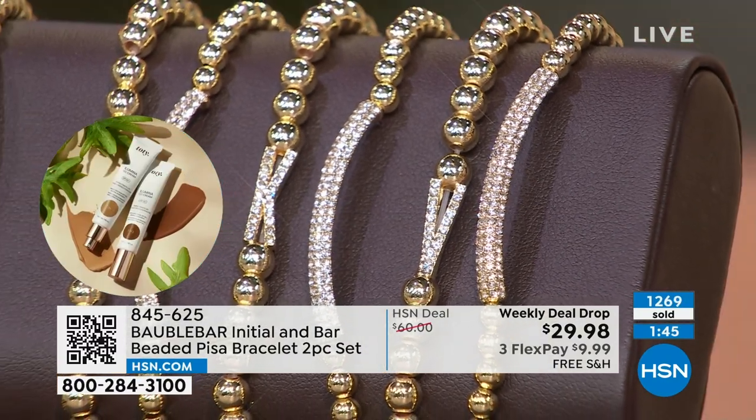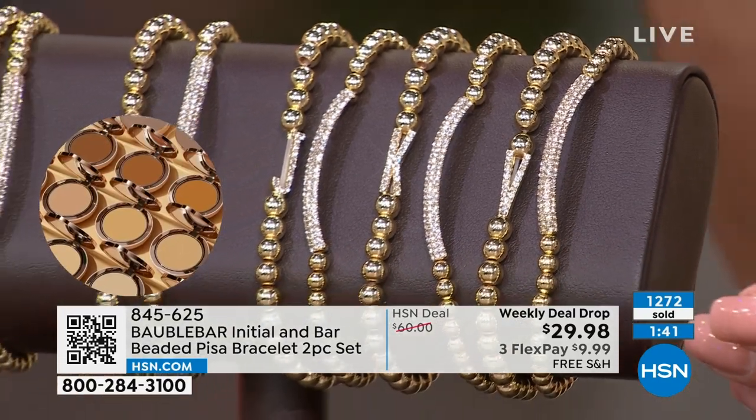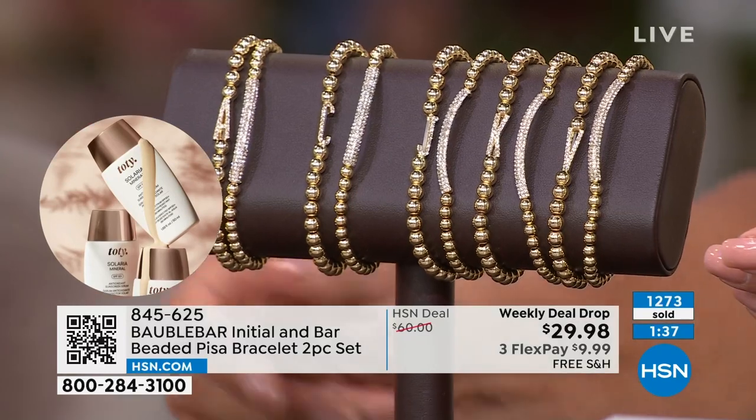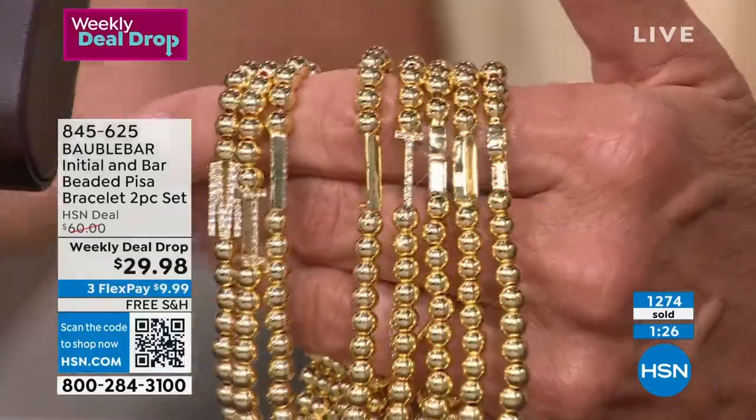So don't let $29.98 freak you out — just get it. If you don't love it, you can send it back; you've got 30 days. These aren't coming back, and at this price, since I have so many letters, 300% think gifts, gifts, gifts.